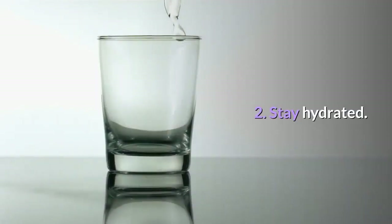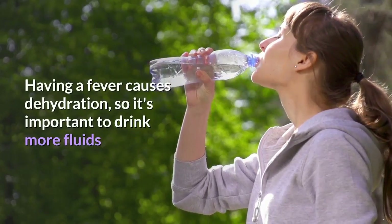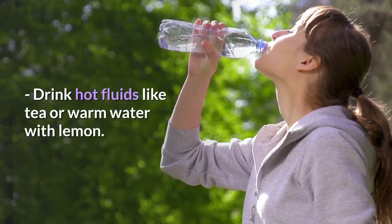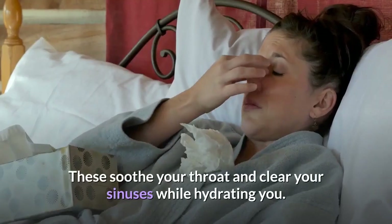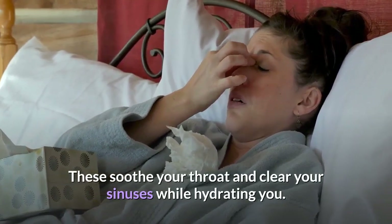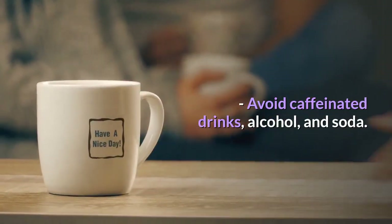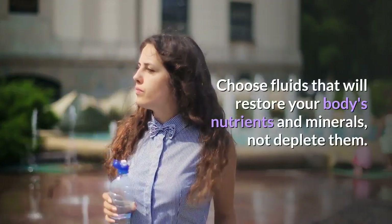Elevating your head with an extra pillow or sleeping in a recliner can make it easier to breathe at night. Step 2: Stay hydrated. Having a fever causes dehydration, so it's important to drink more fluids than you normally would to combat the illness. Drink hot fluids like tea or warm water with lemon. These soothe your throat and clear your sinuses while hydrating you. Avoid caffeinated drinks, alcohol, and soda. Choose fluids that will restore your body's nutrients and minerals, not deplete them.